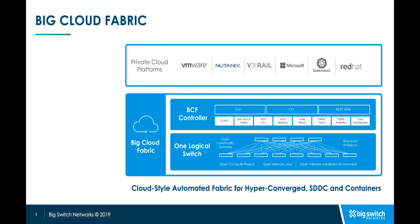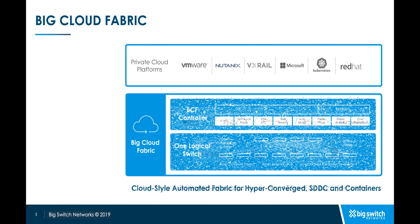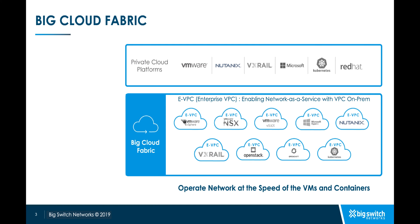So, what makes BCF different? BCF is an automated leaf-spine fabric built with open networking switches and acts as a single logical switch controlled by the BCF controller. BCF follows cloud networking design principles and leverages AWS Virtual Private Cloud or VPCs and Azure VNet-like constructs on-prem to deliver a cloud network-as-a-service operational model.